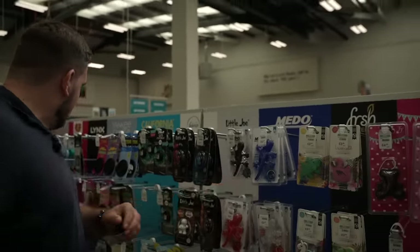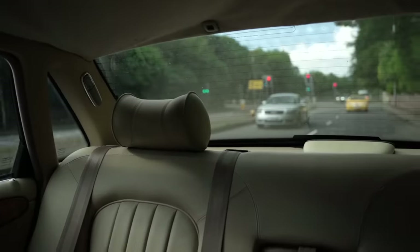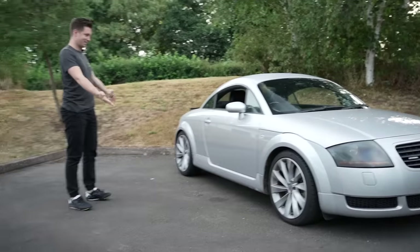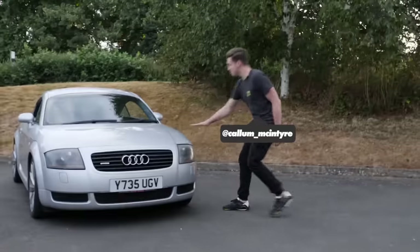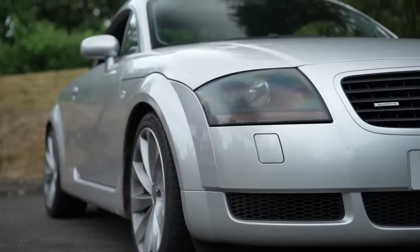I hate to sound smug, but I've definitely picked the quickest car. So let's see what we bought. Yes, Audi TT — and I got the good engine: 1.8 turbo, 225 horsepower. It's got oily bits on my car, but come on, it's a lot of car for £1,500.